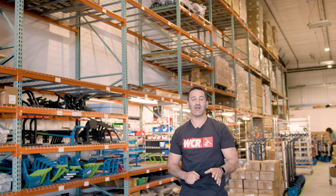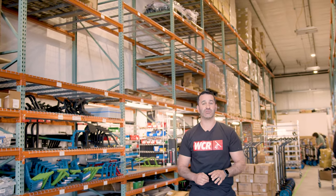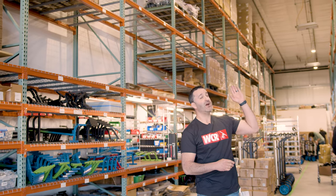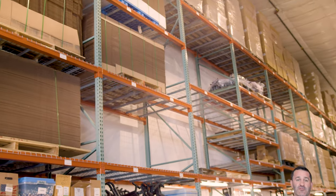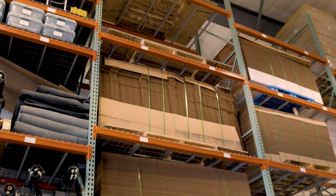Since our last warehouse tour, we've just about doubled our pallet rack storage. We've added racks with added height, so as you can see behind me, we have plenty of material in-house to keep building Pure Water Systems for many months. We'll keep you posted with more warehouse tours as 2023 progresses, but right now it's spring, it's busy, we've got to get back to work. Thanks for watching — head over to windowcleaner.com.